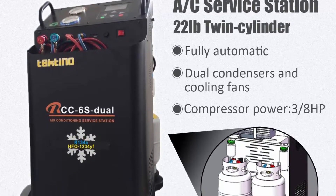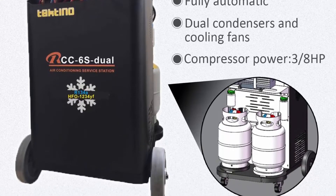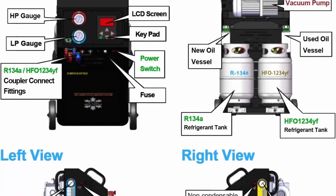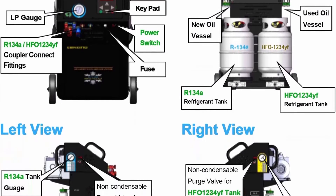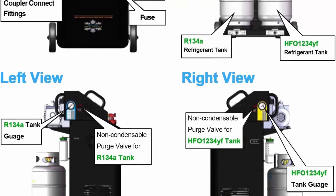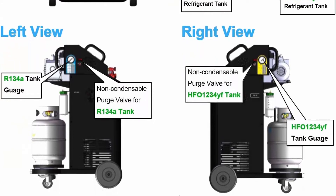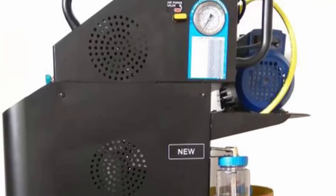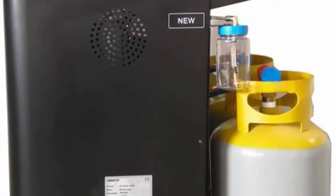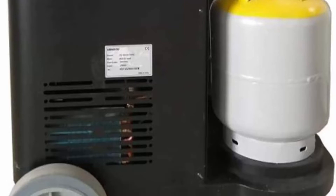Ease of use to recover, recycle, evacuate and recharge R134A and R1234F HFO 1234F Vehicle Air Conditioning Systems quickly. Automatic Service Reminding: the equipment provides 600 operations totally. Each recovery or vacuum counts for one operation, and automatic mode counts for two operations between regular maintenance. When 600 operations have been made, the machine automatically reminds to call distributor for service.